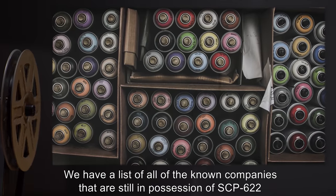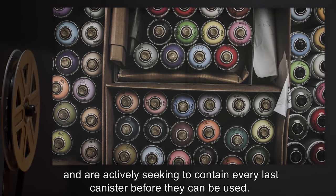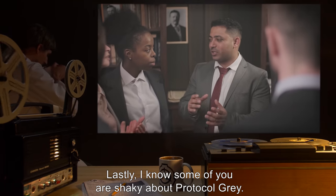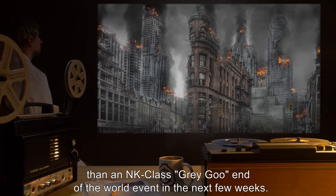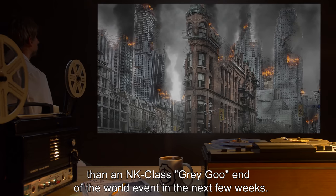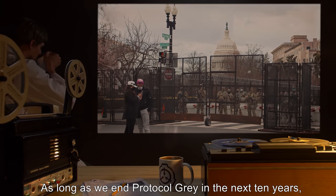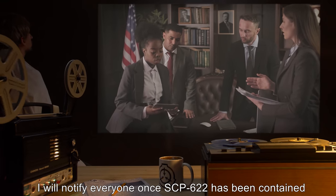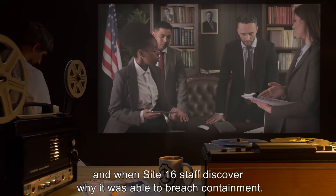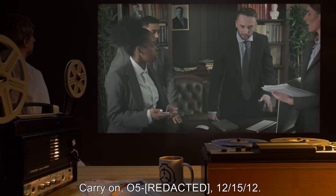We have a list of all known companies still in possession of SCP-622 and are actively seeking to contain every last canister before they can be used. Lastly, I know some of you are shaky about Protocol Gray. It may come back to bite us, but I'd much rather worry about an XK-class end-of-the-world event in a few hundred years than an NK-class Gray Goo end-of-the-world event in the next few weeks. We'll deal with that then, but for now, Protocol Gray is buying us time. As long as we end Protocol Gray in the next ten years, I don't think there's anything we'll need to worry about. I will notify everyone once SCP-622 has been contained and when Site-16's staff discover why it was able to breach containment. Carry on. — O5-12-15-12.